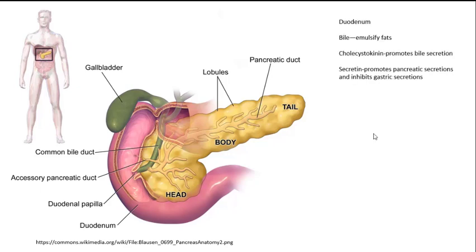The duodenum also secretes some substances. First, there's bile. Bile is stored in the gallbladder — it's made in the liver and flows via the common bile duct to the hepatopancreatic ampulla and enters the duodenum. Its job is to emulsify fats, increasing the surface area of fat so that enzymes can break them down more effectively. There's also CCK, or cholecystokinin, which promotes bile secretion — when fatty chyme enters the duodenum, it triggers cholecystokinin secretion and the gallbladder constricts to push bile into the duodenum. There's also a hormone called secretin, which promotes pancreatic secretions but inhibits gastric secretions, so that as chyme moves into the duodenum, more digestion can occur without excess acid damaging the stomach.